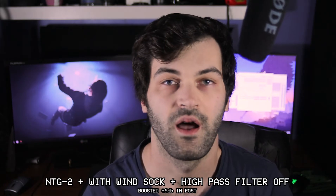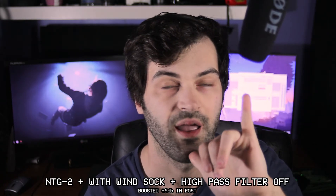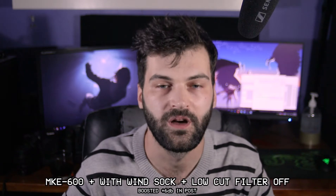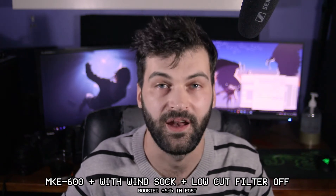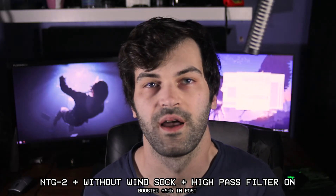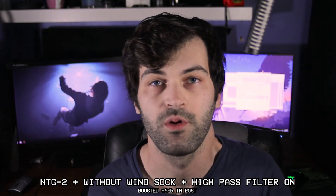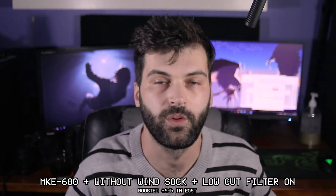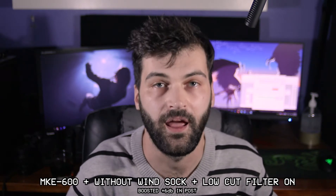So this is what the microphone sounds like about this far away from my head with the windsock on. This is the MKE 600 with the windsock, the flat profile and air enabled. This is what the mic sounds like with the high pass filter enabled and no windsock. This is the MKE 600 without the windsock, the low cut filter and air enabled.